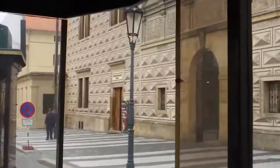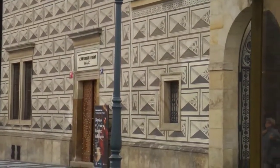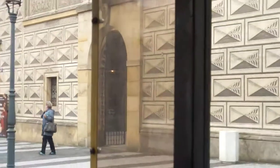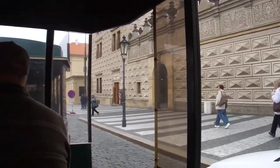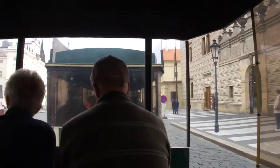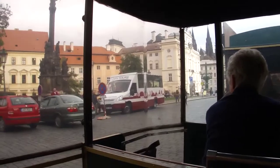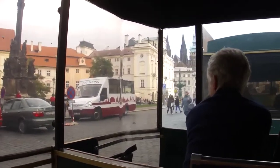Bevor Sie sich entschließen, die Prager Burg zu besichtigen, raten wir Ihnen, rechts vom Haupttor der Burg den unvergleichlichen Ausblick auf Prag zu genießen. Sie werden sich selbst überzeugen, warum Prag die Stadt der Hunderttürme genannt wird. Der gelbe Barockbau links vor dem Haupttor ist das Erzbischöfliche Palais im Barock-Stil, dem Rokoko-Elemente zugefügt wurden.